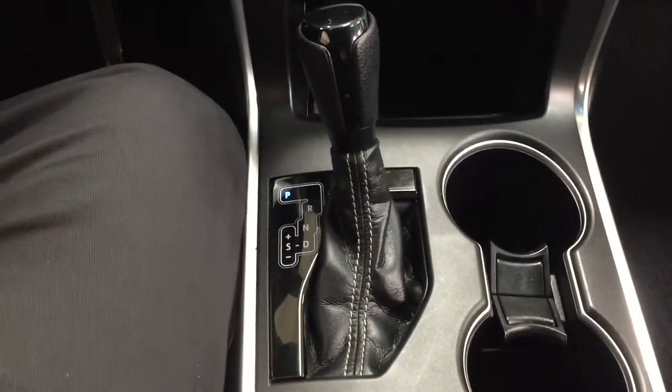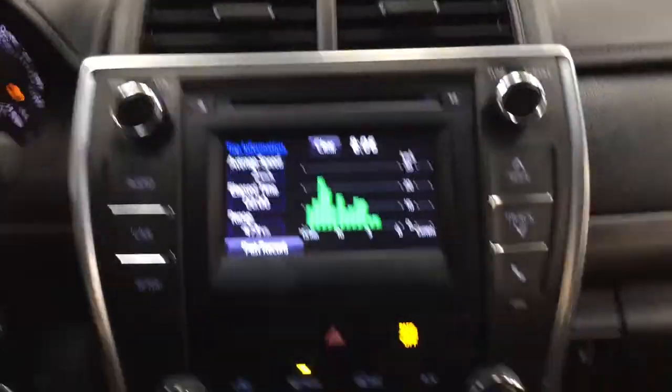This is mated to an automatic transmission. At the very top, you're going to see your sunglass case holder for those bright days outside. And if you do forget your sunglasses at home, you do have the visor extenders located on your driver and passenger side.